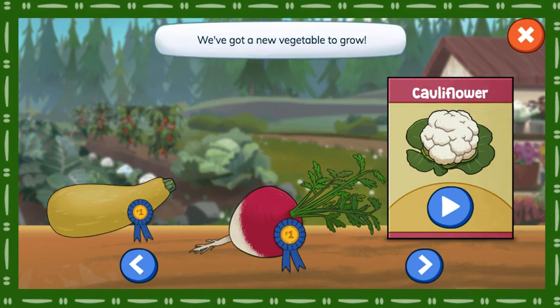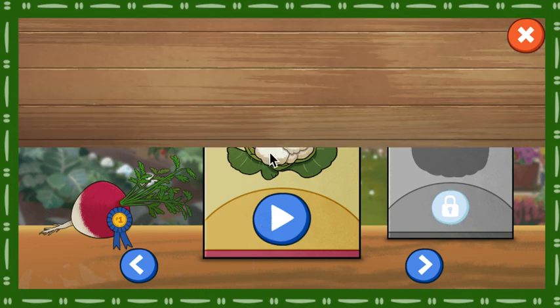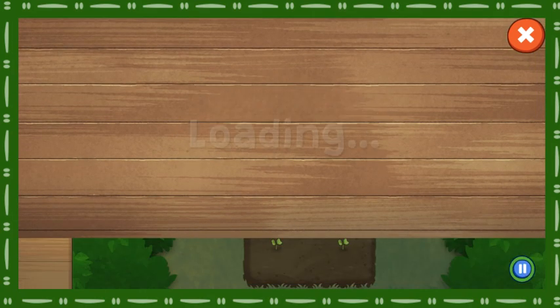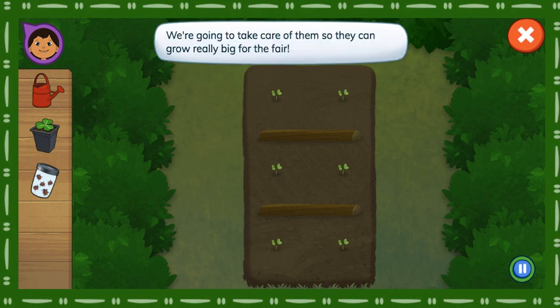We've got a new vegetable to grow. Cauliflower. Here are our cauliflower plants. We're going to take care of them so they can grow really big for the fair.